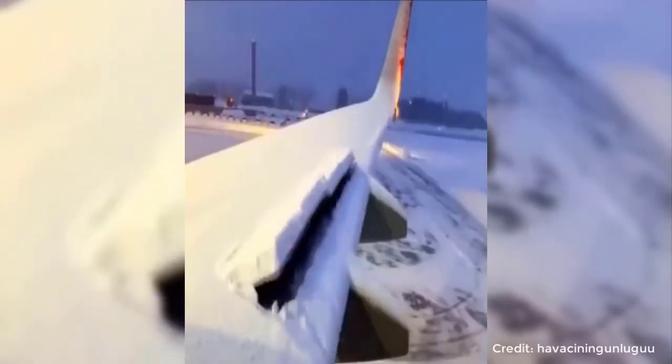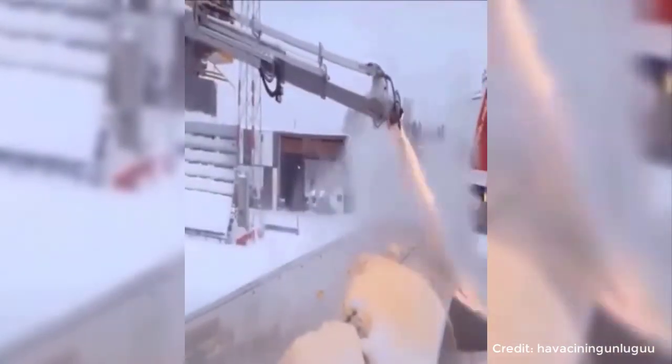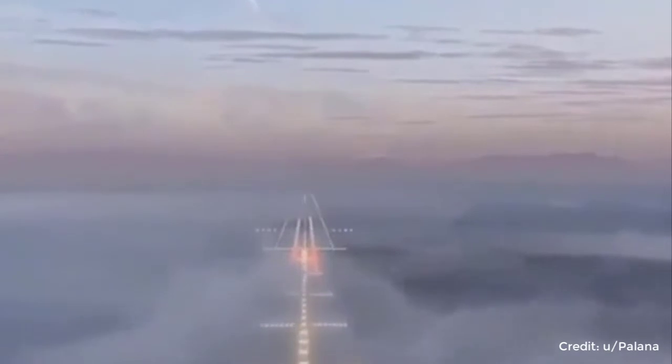Here is the amazing video of the raising of an airplane wing. In this video, an airplane is landing in heavy fog, thanks to the runway lights which made the runway visible.